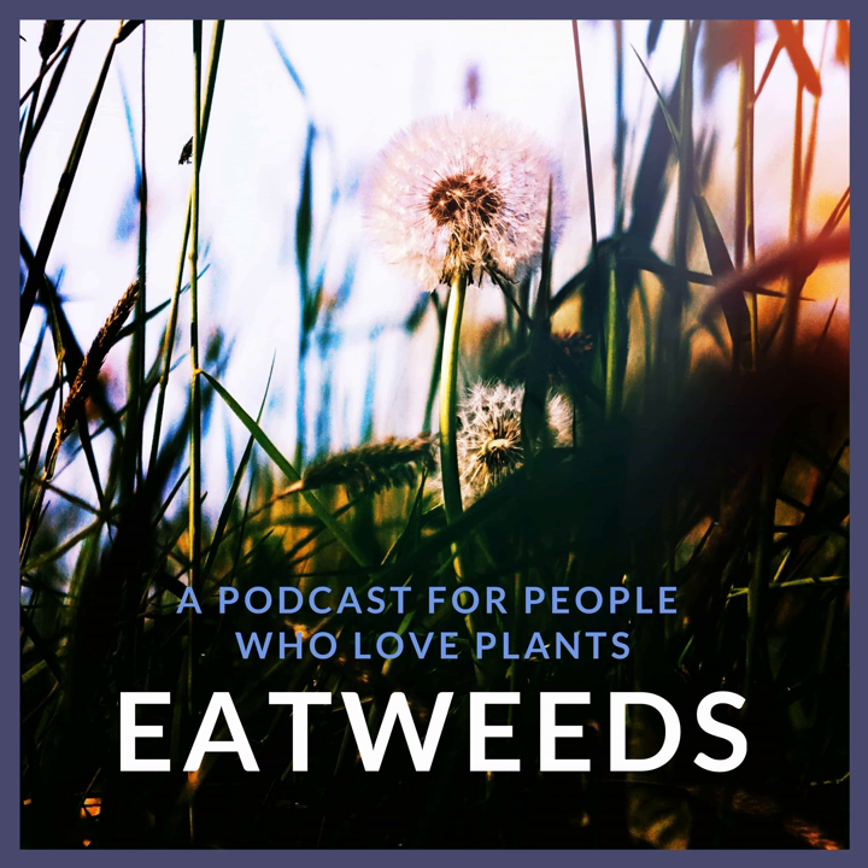Thank you both for giving us a little moment into your way of working with the land and with the plants. For anyone inspired to get in touch with Martin or Sarah, there are links underneath this podcast to be able to do that. Thank you both again. Thank you — it's a very exciting project you're doing.